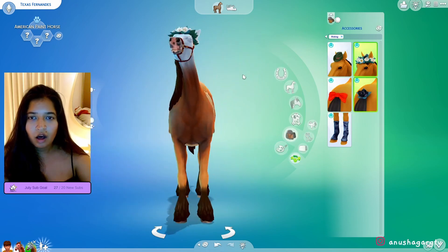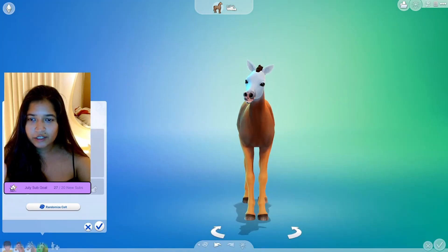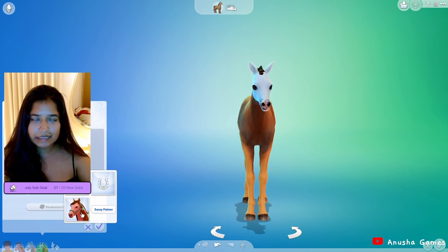Accessories — one, two, three — he got a flower crown and a little butt flower! So we have Texas as the father and the mother will obviously be Sassy Palmer. What are we gonna get? What's the foal gonna look like?